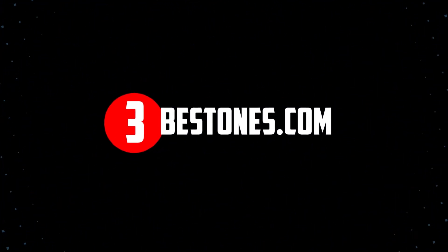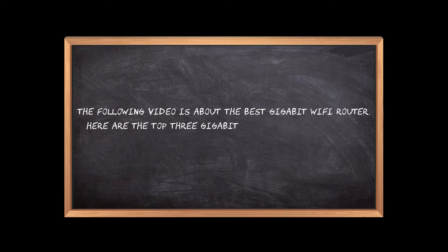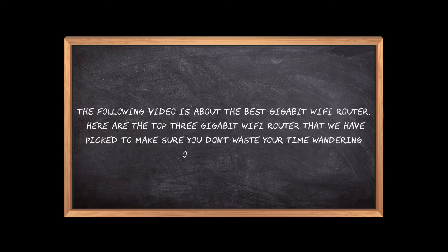Welcome to the3bestones.com. The following video is about the best gigabit Wi-Fi router. Here are the top 3 gigabit Wi-Fi routers that we have picked to make sure you don't waste your time wandering over the internet.